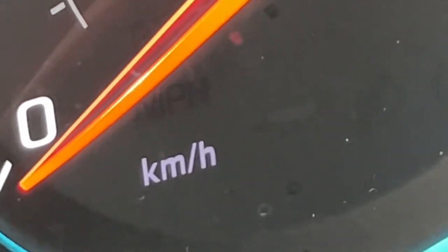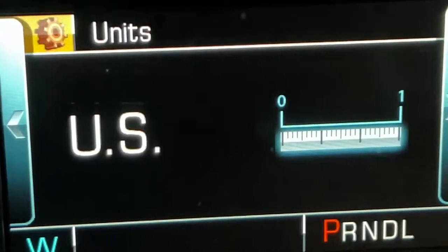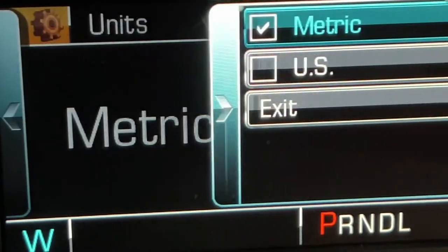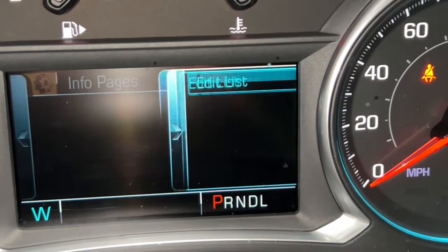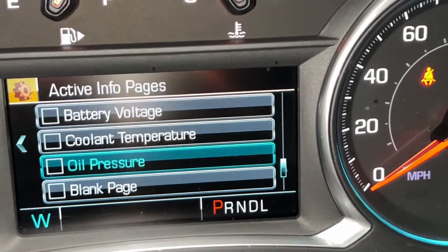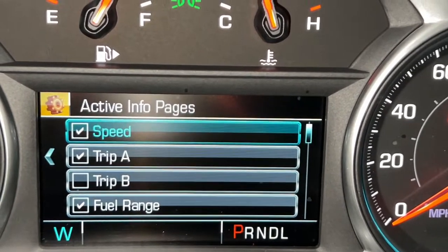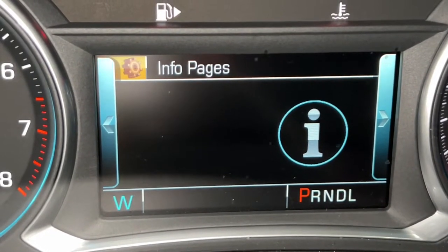As you change the units, it switches from miles per hour to kilometers per hour. Going back to metric and scrolling up changes it back, which is really neat. Under Info Pages, you can customize what active information pages are displayed — you can select exactly what shows up on the main display.